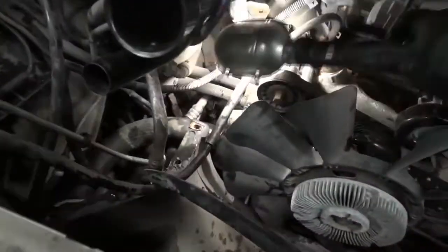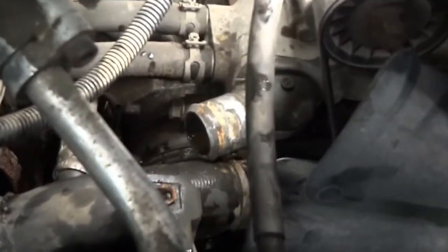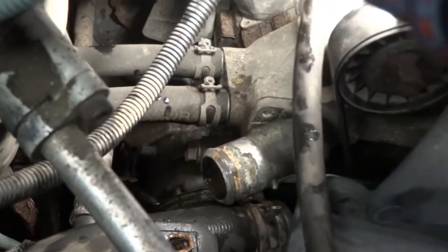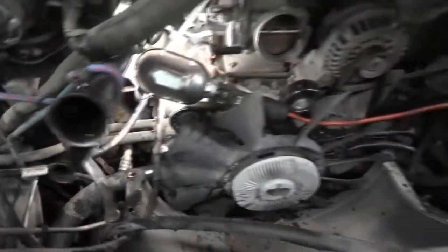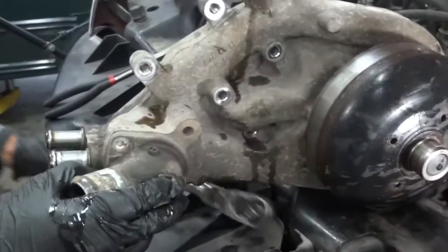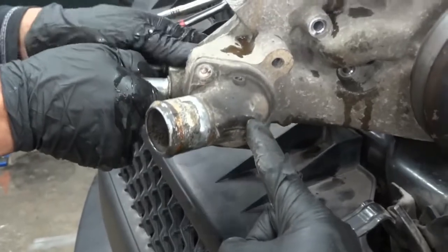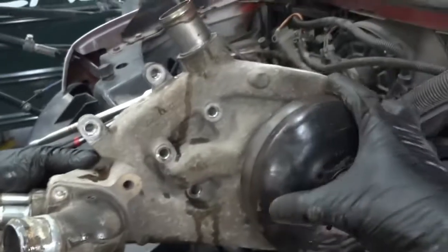As we were removing the thermostat, this bolt over here broke — the other 10mm bolt on the thermostat housing broke. So we're going to have to remove the water pump and try to fish that bolt out — or just replace the whole water pump since we've gotten this far. Basically what started as a thermostat job made us remove the whole water pump because of that broken bolt.